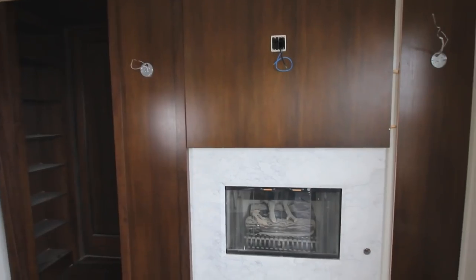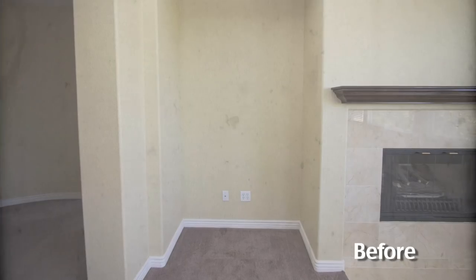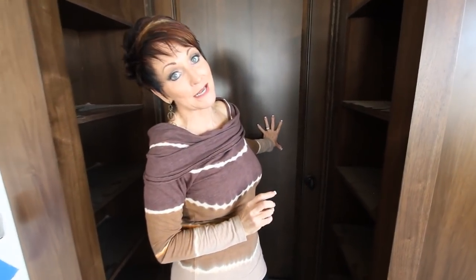Straight in front of the bed we're going to have a couple of chairs and an ottoman — a place for the husband and wife to sit in front of this gorgeous fireplace, which is still in the process of being made as we speak.